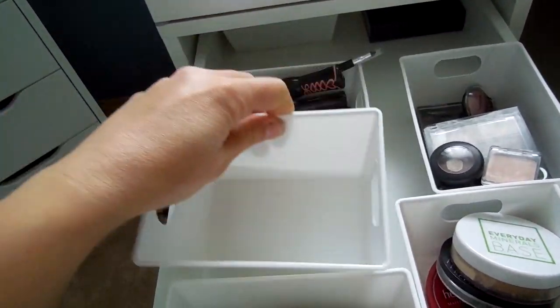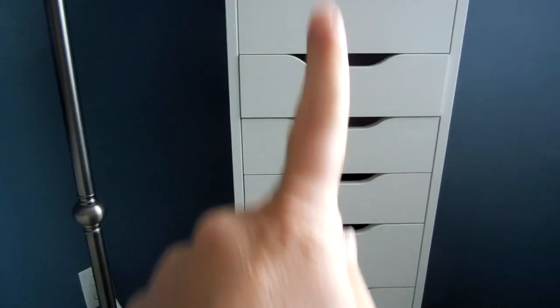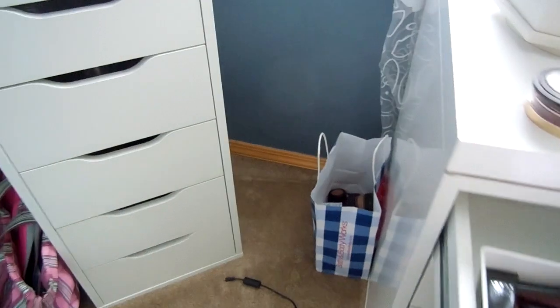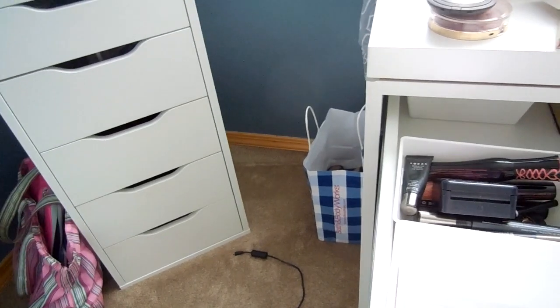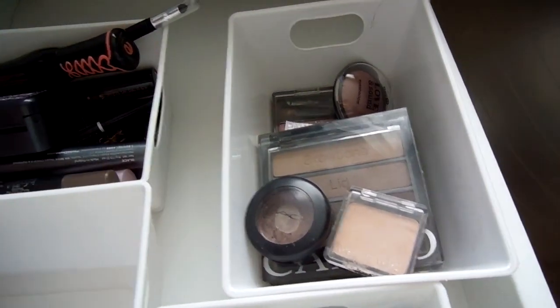By the way, this drawer has been working great for my everyday stuff — I just shop from here and pull into here. That bag over there is for an upcoming declutter video. I can't believe how much makeup I found again just doing my beauty baskets — it's amazing. We'll talk about that later.